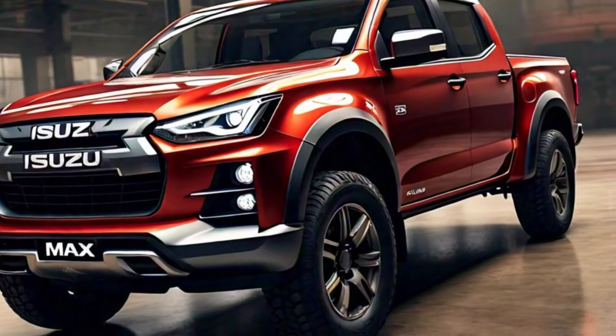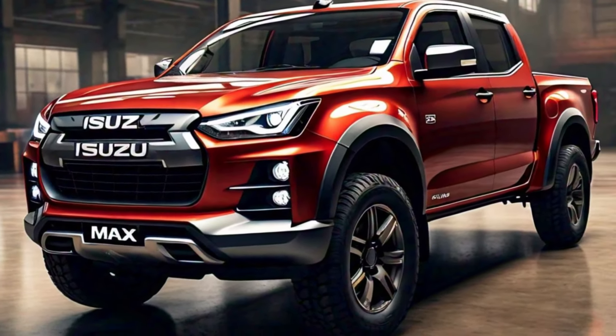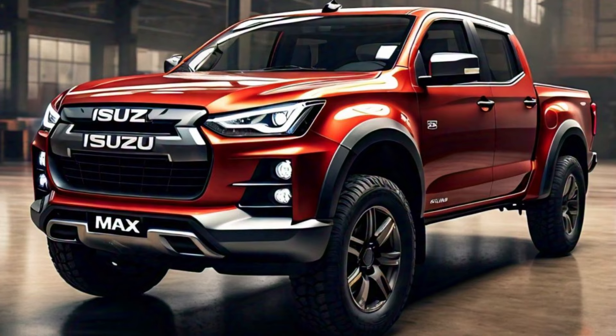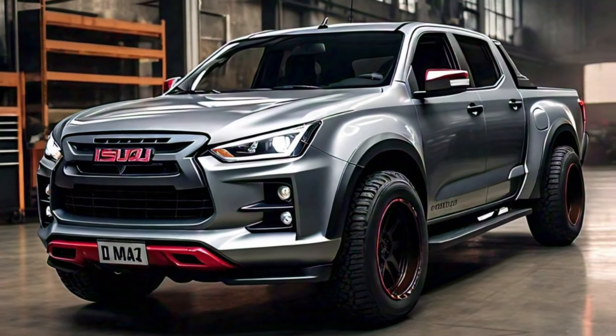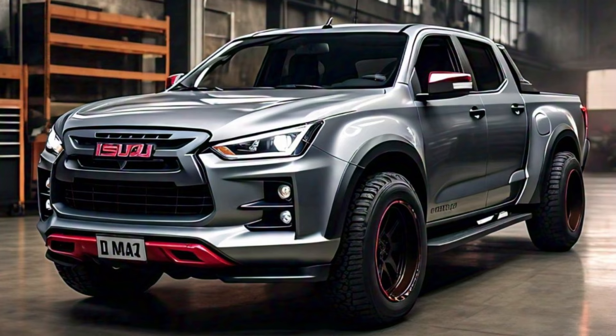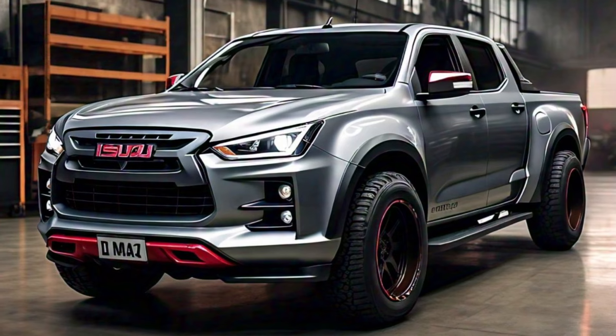Hey everyone and welcome back to my channel. Today, we're getting a first look at the future of trucks with the all-new 2025 Isuzu D-Max exterior design. The 2025 D-Max throws down the gauntlet with a bold, modern design.